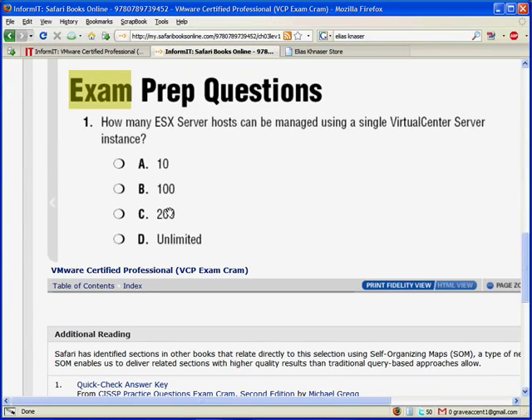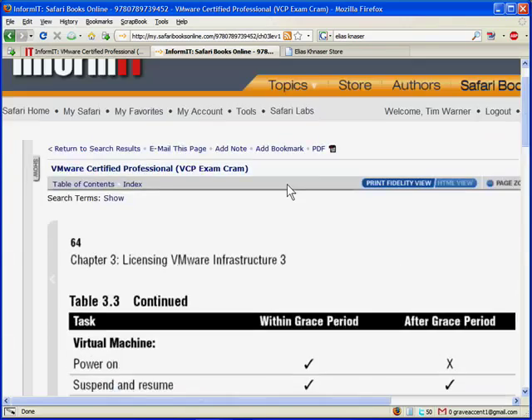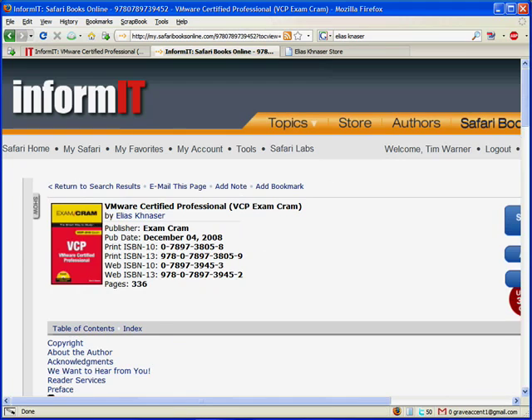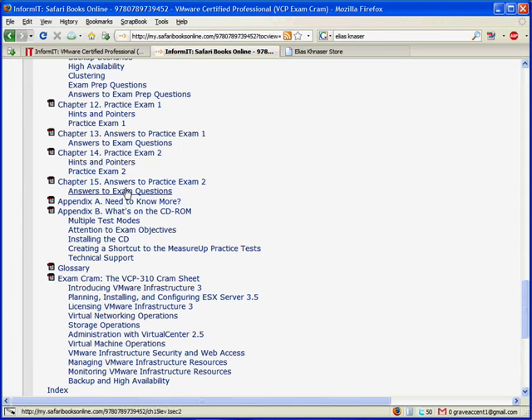I have fond memories of sitting in the laundromat back in '97, studying for my NT server exams as a bachelor — sitting there going through those exam prep questions and quizzing myself. Those were the days. And then to conclude, at the very end of the book, you have full-length practice exams. It looks like there are two full-length practice exams in the VCP book, and then what's on the CD-ROM covers the MeasureUp practice tests. I think I've given you a pretty well-rounded introduction to the VMware Certified Professional Exam Cram book.